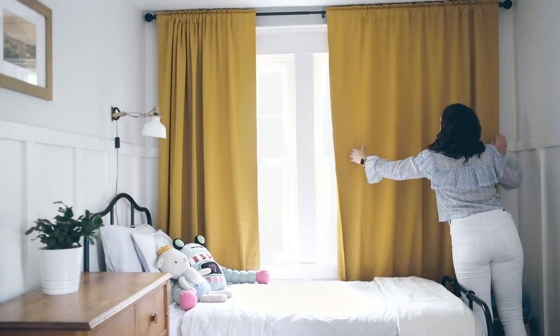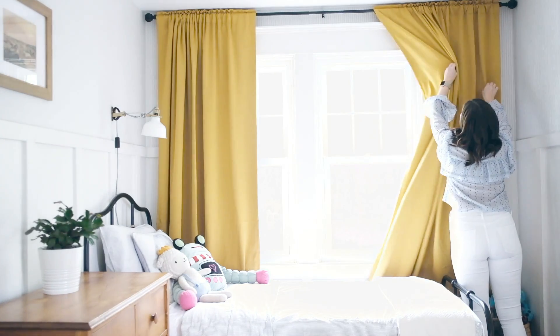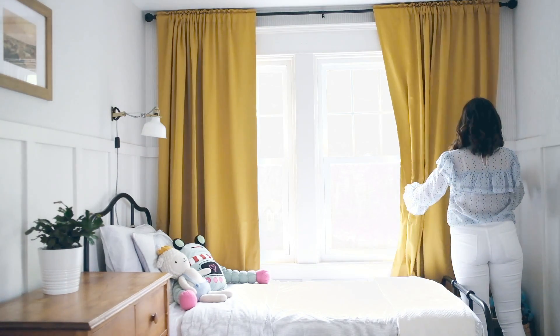Our first purchase for this bedroom makeover happened way before this makeover even started, and it was these mustard yellow curtains. We needed something that was room darkening but also added a bit of a punch to this room, and the yellow color really matches for many different types of decor.